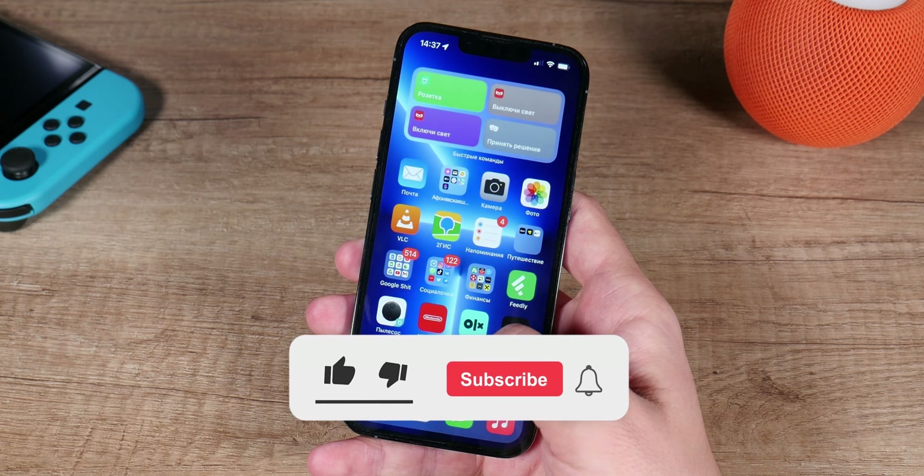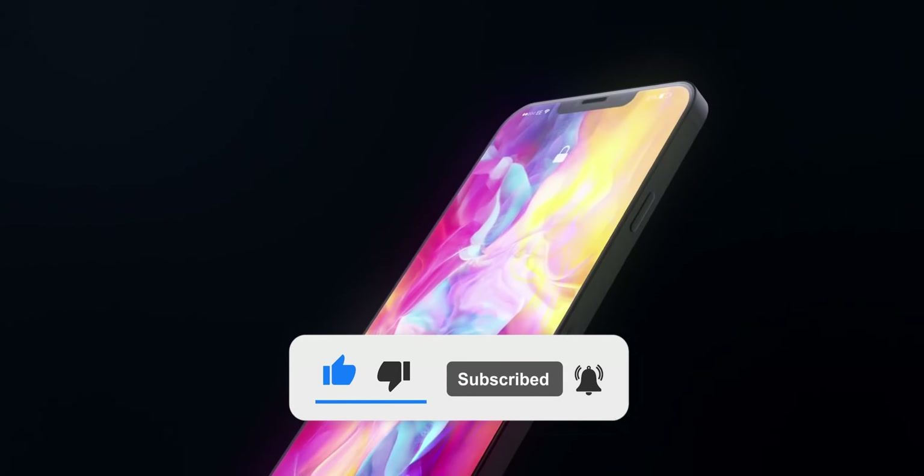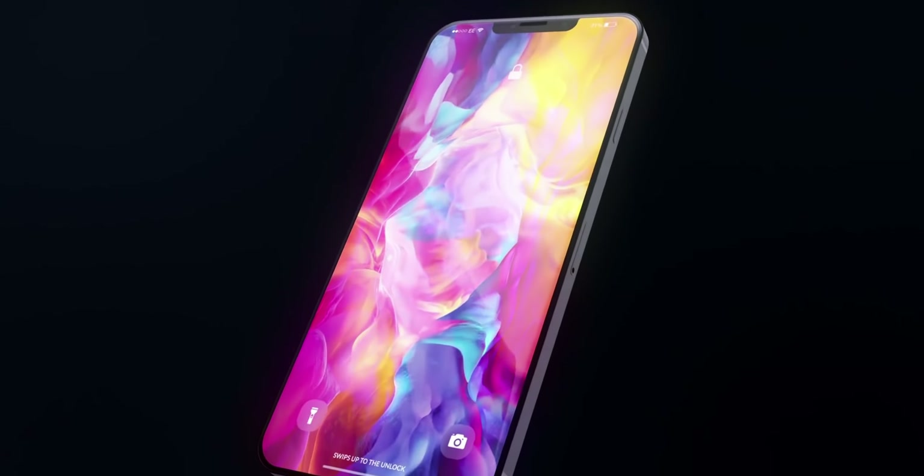If this video seems interesting to you, do not forget to give it a thumbs up, subscribe to my channel and ring the bell. You were watching OZN and I will see you guys in the next one.